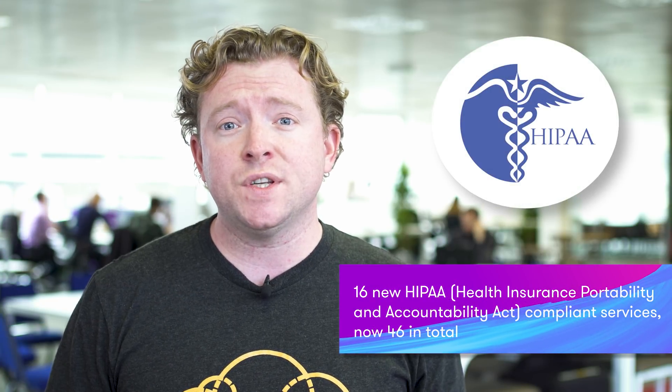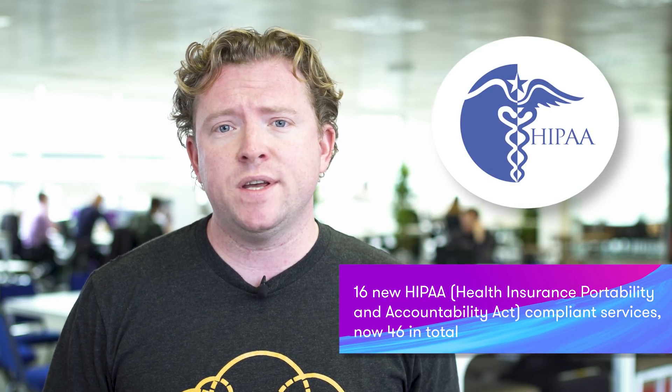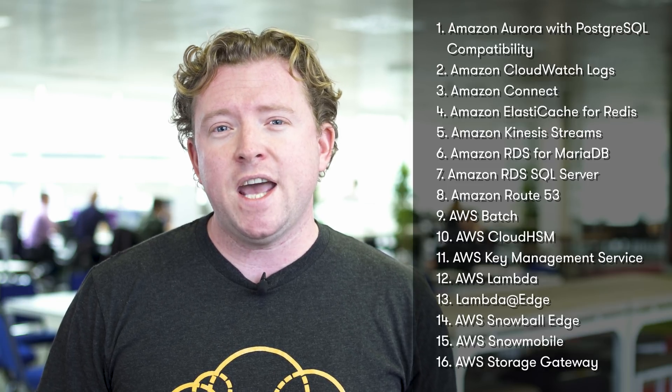CloudFront now spans 50 cities and 23 countries and will continue to grow massively throughout 2018. Amazon have also announced that 16 more services are now HIPAA compliant. HIPAA is a set of regulations in the United States which regulates how healthcare providers both store and manage your private healthcare information. The most notable services of the 16 that are now HIPAA compliant include Kinesis Streams, RDS MariaDB, HSM, KMS, and Lambda.